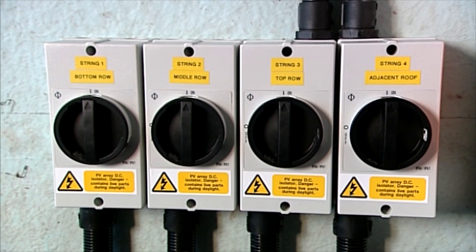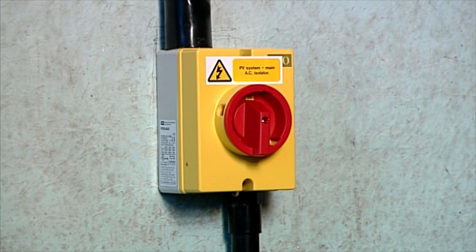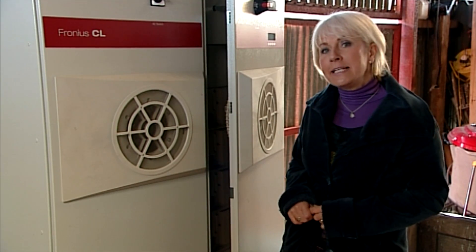This piece of kit is a high-performance inverter and it converts the solar electricity from your panels into mains current for use in your premises. This one has an efficiency rating of about 96%, which is impressive.